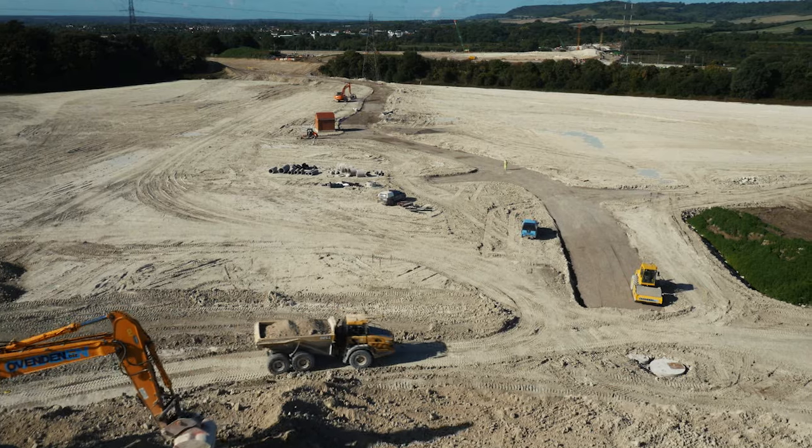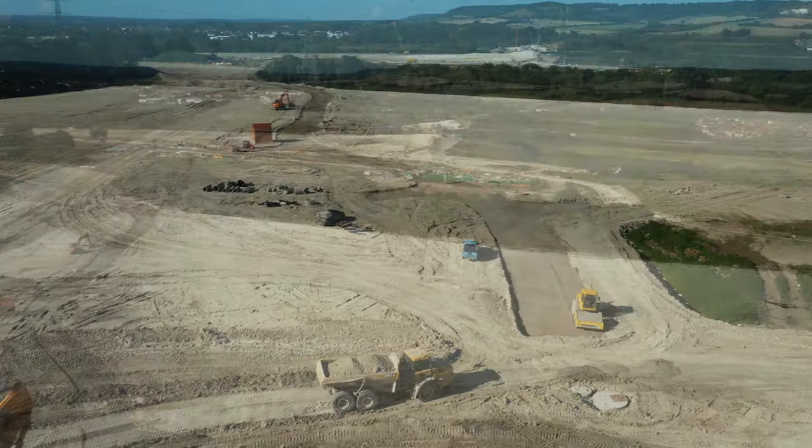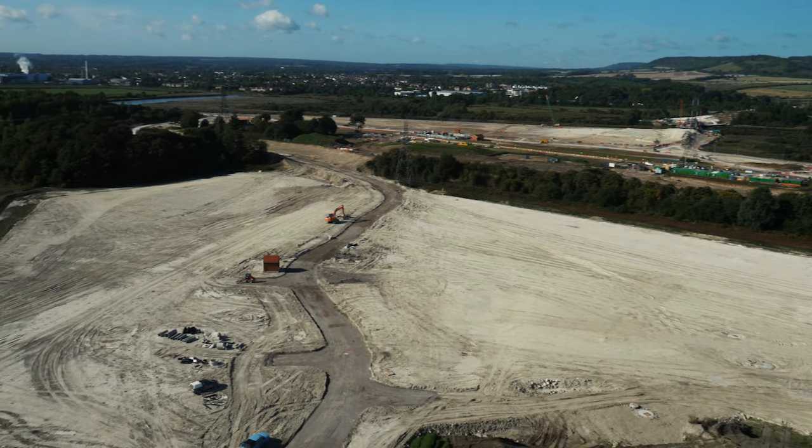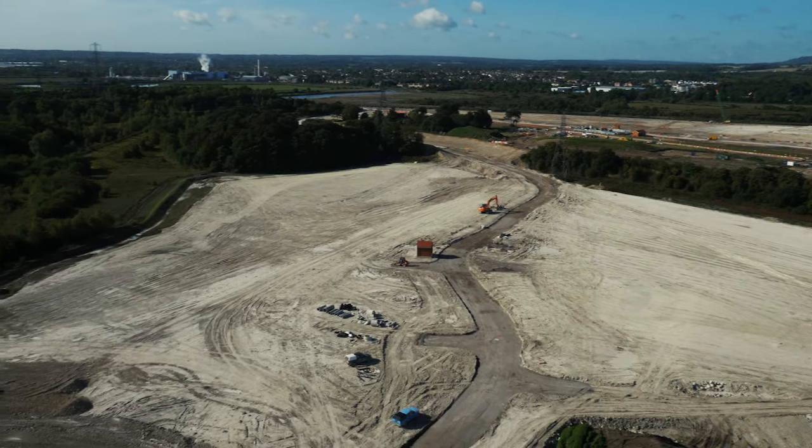Basically it's a cut and fill balance – we're not taking materials off site. It's an 80 hectare site, so it's absolutely huge. We've got miles and miles of roads, services, drainage.